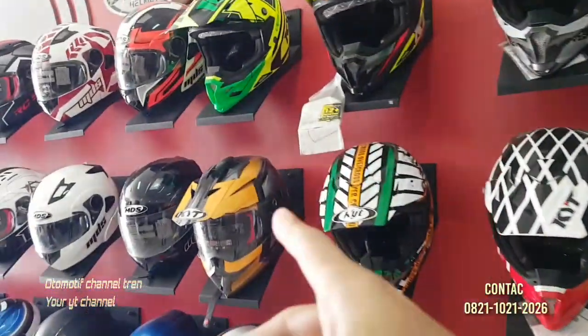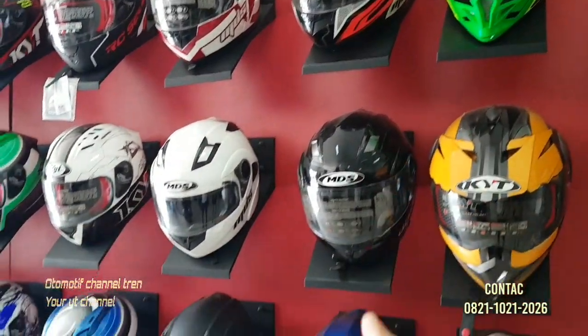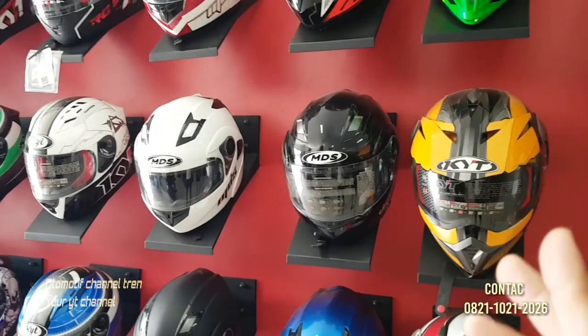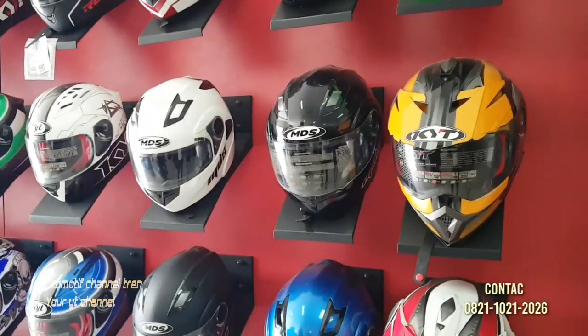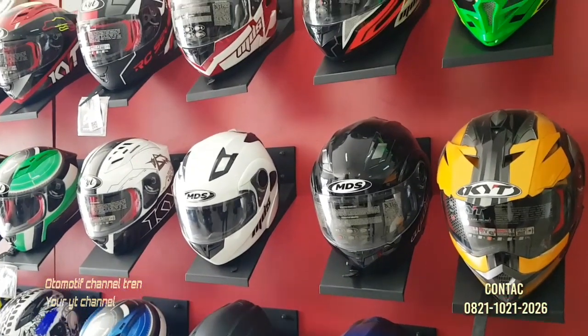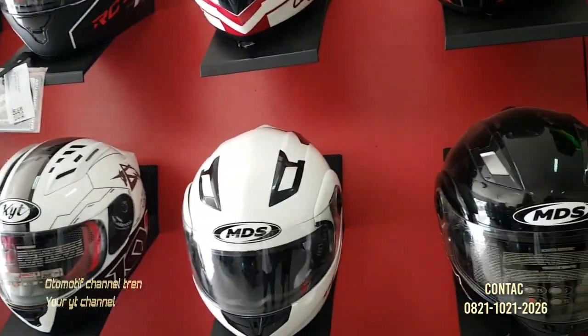Nah mas ini bergeser, ini yang MDS mas. MDS ini model lama, belum ada yang baru. Harganya berapa mas? 440 yang polos, yang motifnya 470. 470 yang MDS — MDS Pro Reader.